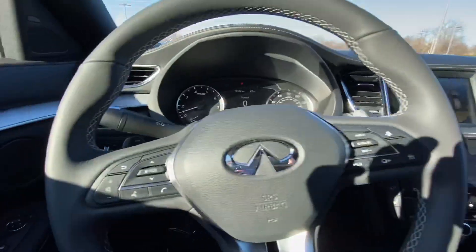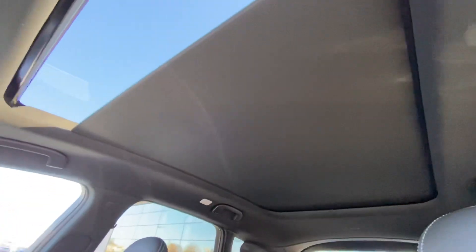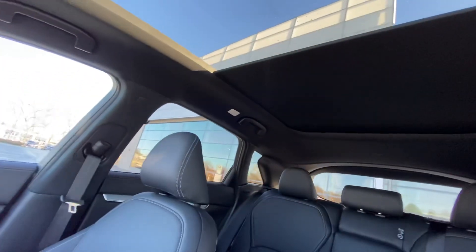Of course, the car is going to come with Bluetooth, a digital speedometer. It also comes with your big panoramic sunroof. It opens up all the way to the back.